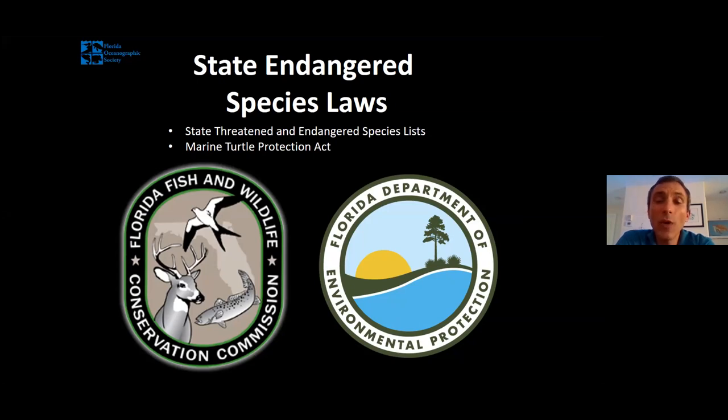In Florida, the Florida Fish and Wildlife Conservation Commission is largely tasked with enforcing laws related to animals and plants themselves, while the DEP — the Florida Department of Environmental Protection — is tasked with protecting the ecosystems that these organisms rely on. Florida also has a law called the Marine Turtle Protection Act, a specific set of rules and regulations at the state level written to protect sea turtles.